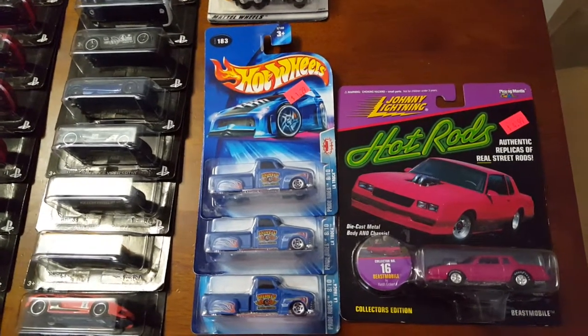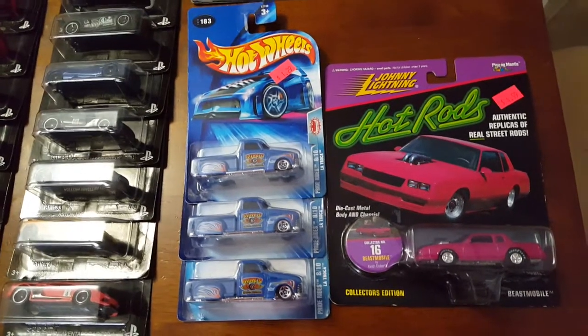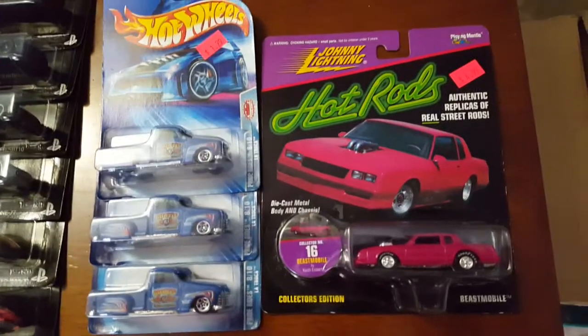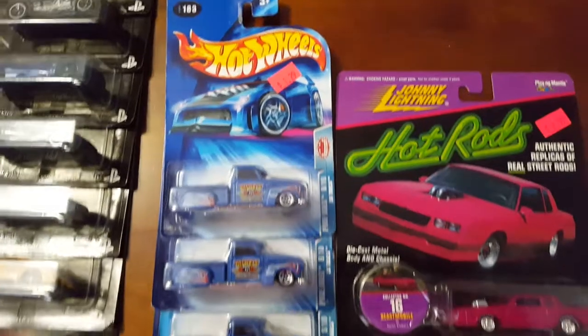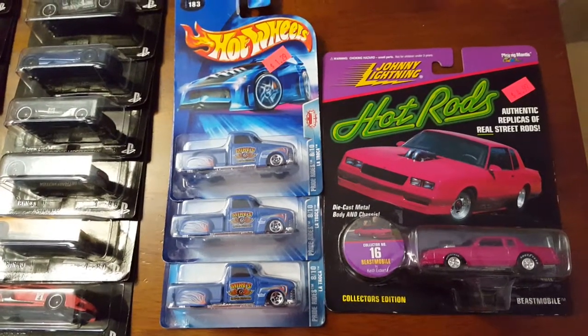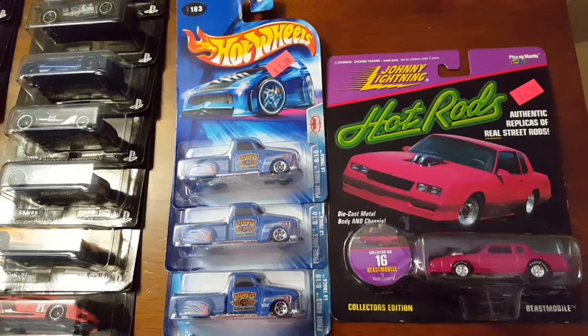Hey, how's it going YouTube, it's Mike once again. I just want to share a haul from the last swap meet a few days ago. This Monte Carlo here and these La Truckers I got from the owner of Better up in Tewksbury, where the swap meets are held every third Thursday of the month at 6 p.m.